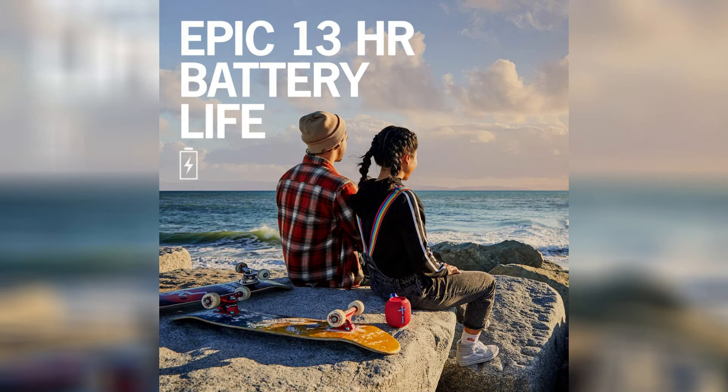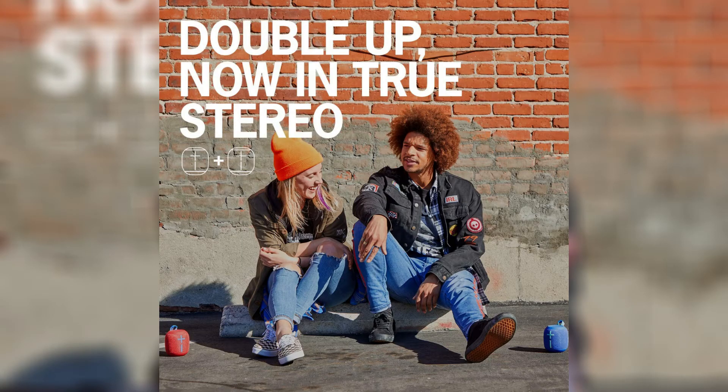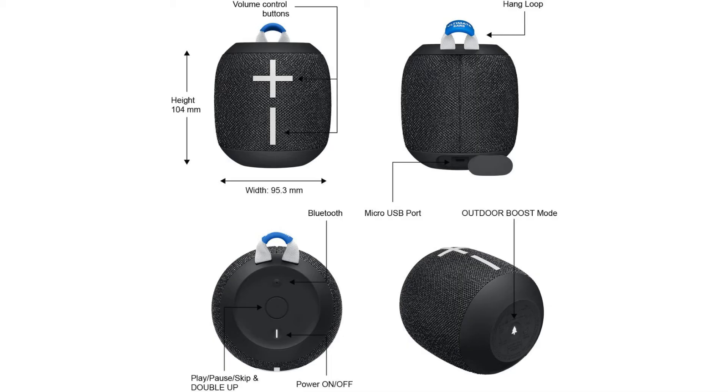Pair two WonderBoom 2 speakers to party louder in mono or stereo mode. Sporting a convenient loop, dirt-resistant and drop-proof, it's ready for bikes, backpacks, and big adventures. Easily control your music right from the speaker without having to reach for your phone. Compatible with smartphones, tablets, and other devices that support Bluetooth and Bluetooth Smart Wireless Audio Profile, Advanced Audio Distribution Profile (A2DP).